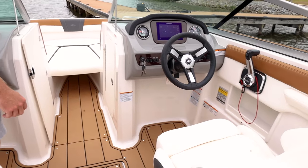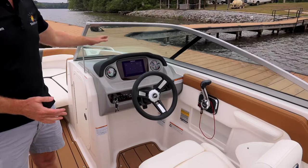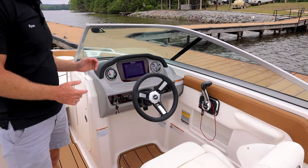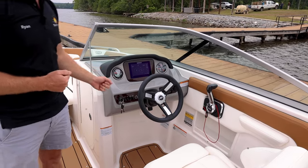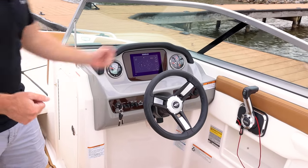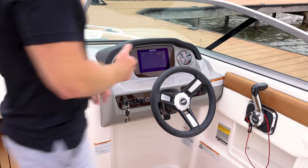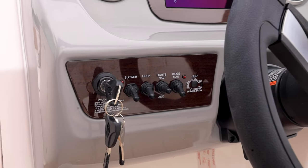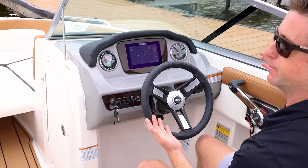Moving over to the driver's side — same seat as the passenger side. The dash is designed to be low so you can see through the windshield, and if I'm sitting on the bolster I can look up over it. It has a black brow to diminish glare on the gauges and screen. Chaparral is known for being a really strong boat — they put Kevlar in the hull and build the dash from fiberglass so it won't warp over time. Great line of sight to the gauges, easy-to-reach switches, and an ergonomic armrest for the driver.